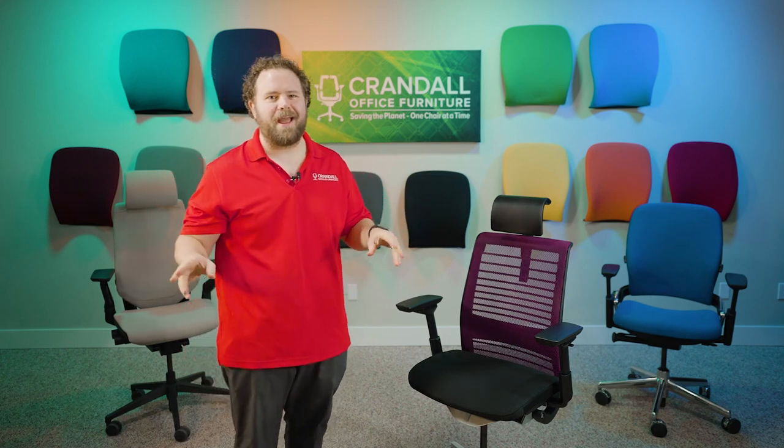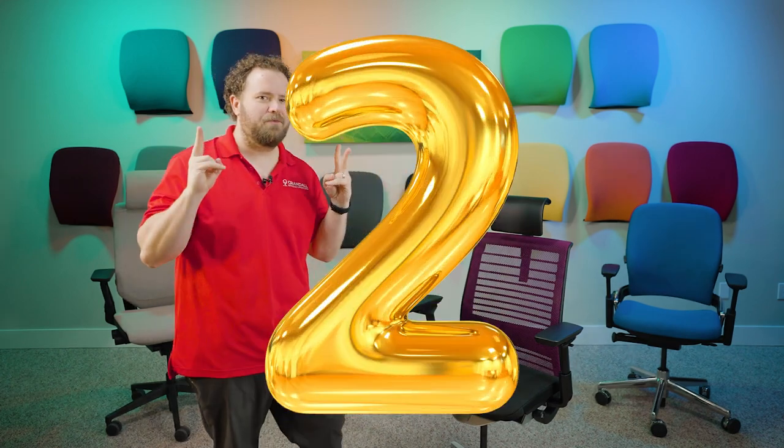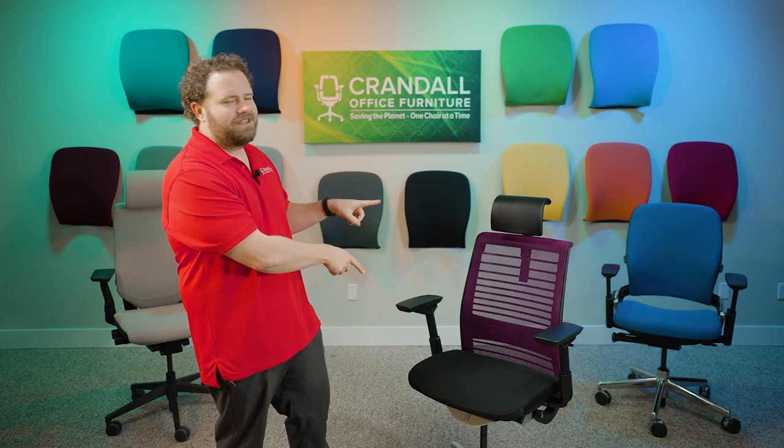Hi there, Dave with Crandall Office coming back at you with giveaway number two for Black Friday. Today we're going to be giving away this Steelcase Think Chair.